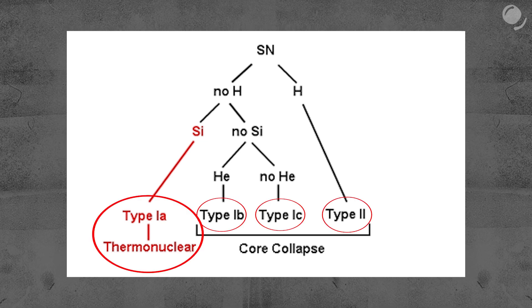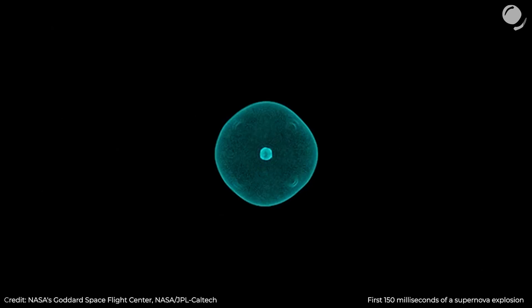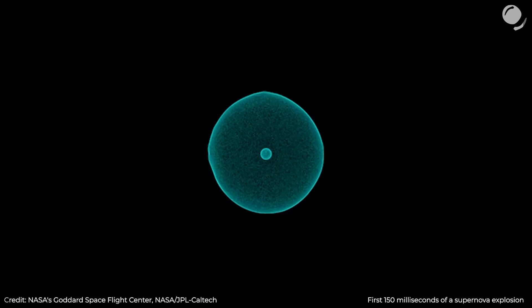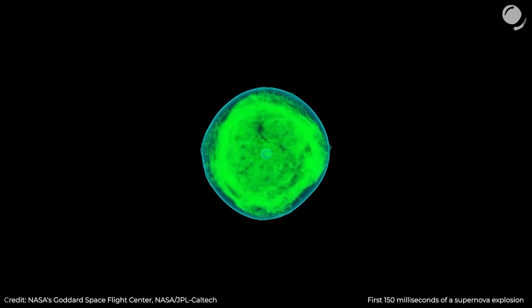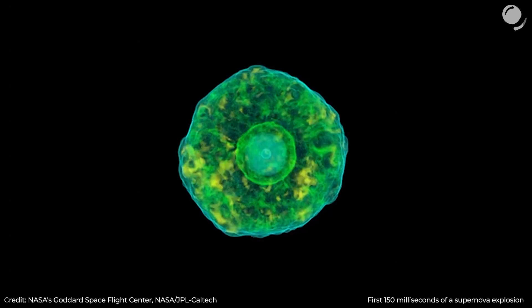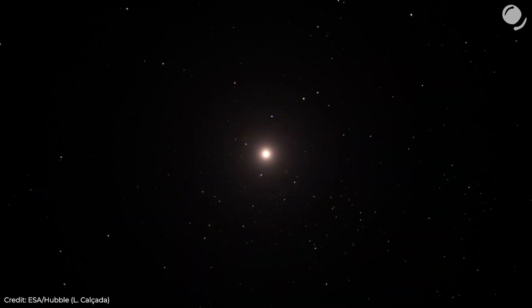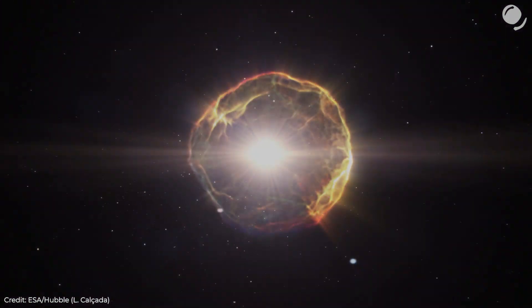There are different kinds of supernovae, and today we are not going to dive deep into classification and the physical process itself. On a very basic level, we can see four different types — three are core collapse supernovae. When a massive star approaches the end of its main sequence life cycle, it runs out of hydrogen to sustain thermonuclear reactions in its core that maintain balance between gravity and outward pressure. Without fuel, gravity wins over, the core collapses, and the star explodes.